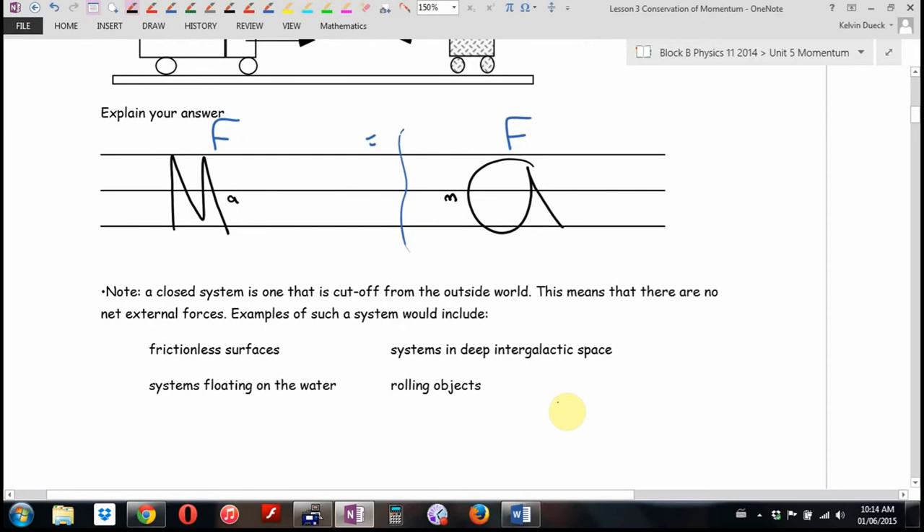I need to give you a definition. A closed system is one that's cut off from the outside world — there are no net external forces or energy sources. Some examples would be frictionless surfaces like ice, deep intergalactic space, systems floating on water, and rolling objects. We're going to be using the term closed system in this lesson.